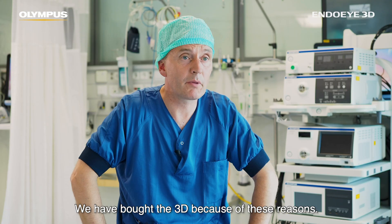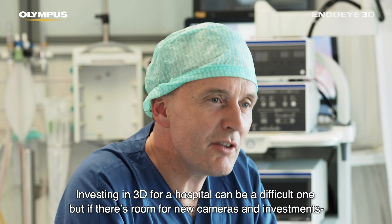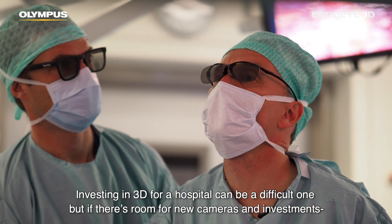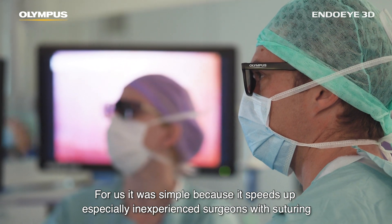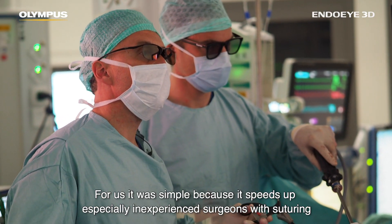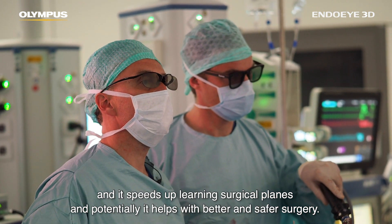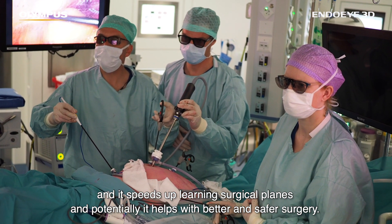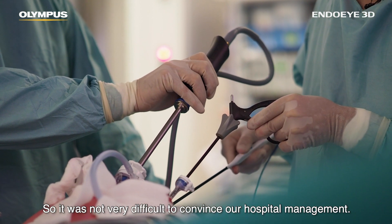We bought the 3D because of these reasons. Investing in 3D for a hospital can be a difficult decision, but for us it was simple: it speeds up especially inexperienced surgeons with suturing, it speeds up learning surgical planes, and potentially it helps with better and safer surgery.